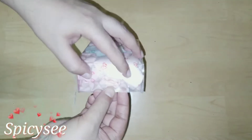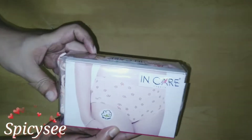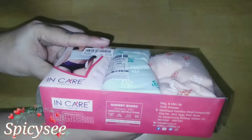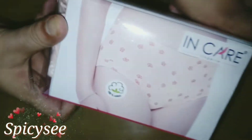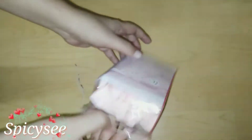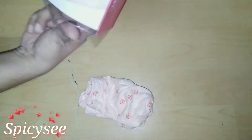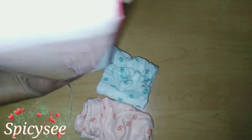Hey guys, what's up and welcome back to Spicy C. This is another video I got specially for women — this is a women's underwear by the brand Incare. You can get this brand in any local stores. This is underwear specially for women, double XL size, pure cotton by the brand Incare.